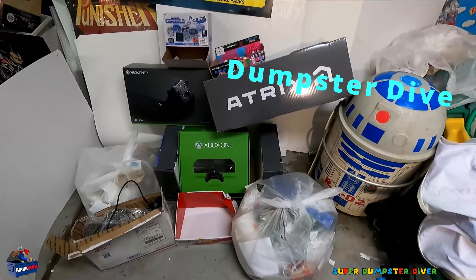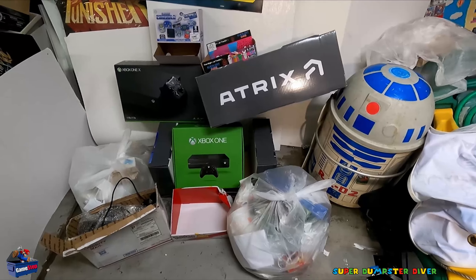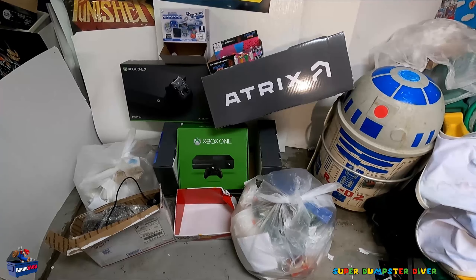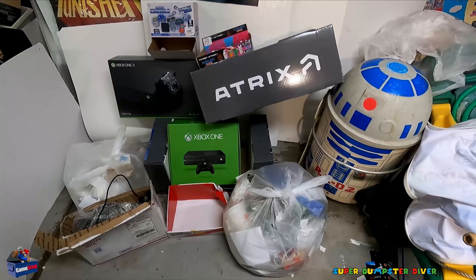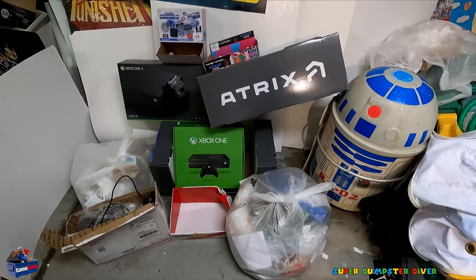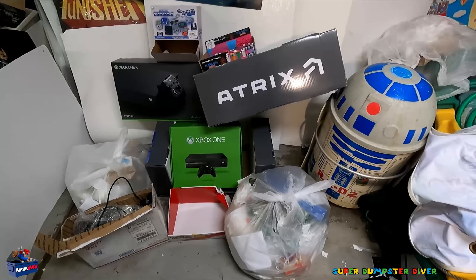Thanks for joining me. This is Super Dumpster Diver, GameStop Dumpster Dive number 126. I've got a ton of really interesting stuff. If you haven't joined the channel before, basically I go and dive at GameStops and try and salvage a lot of cool games, collectibles, all that. If I find DLCs, I give them away, so make sure you subscribe and hit the bell icon for a chance to get those.